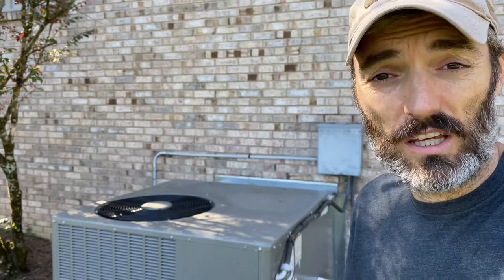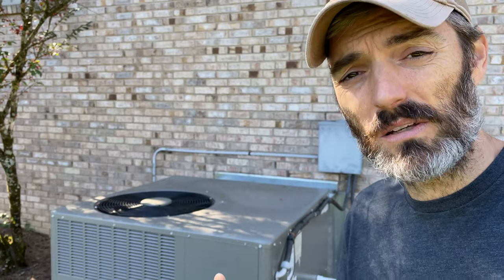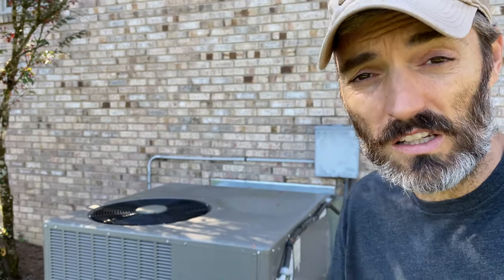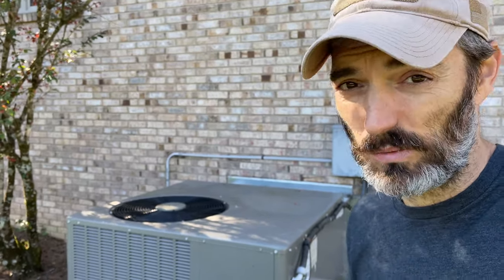I'm no air conditioning professional, so make sure to do your own research and perhaps call a professional. But hopefully this video helped to shed some light as to why you need to keep an eye on your outside condensing unit and keep it clean. If you enjoyed this video, please don't forget to hit that thumbs up, and if you're not a subscriber, consider subscribing. I'm Jimmy for General Expert, and I will see you in the next one.